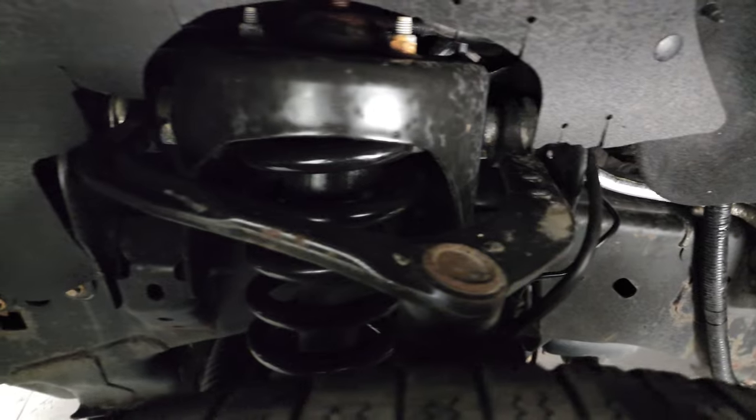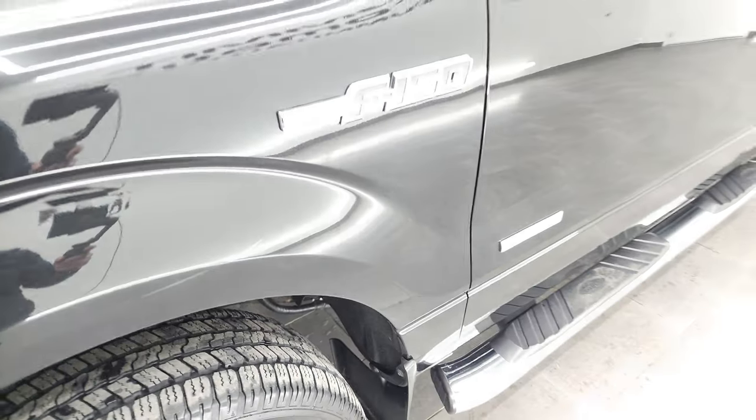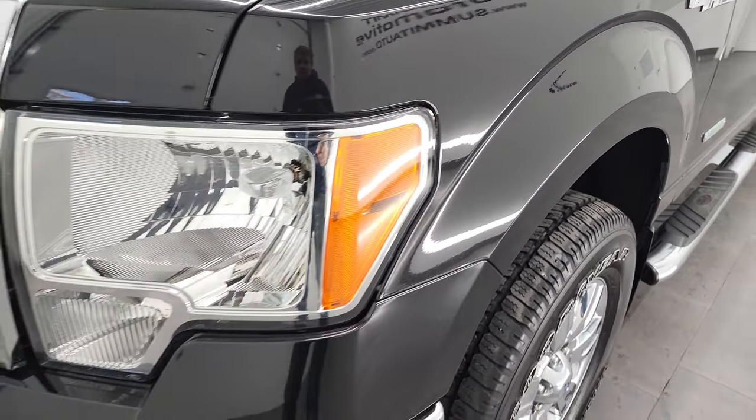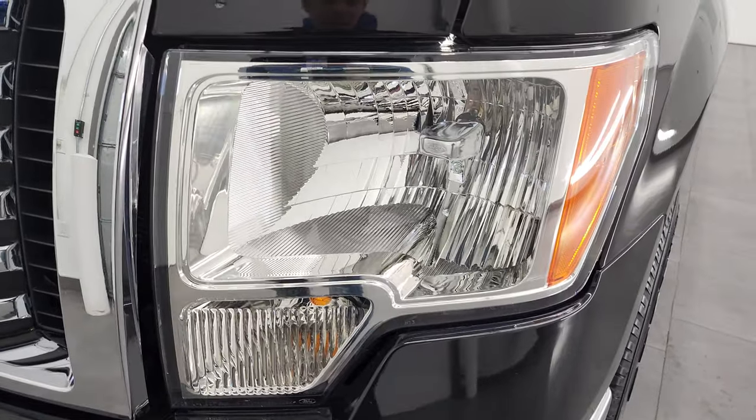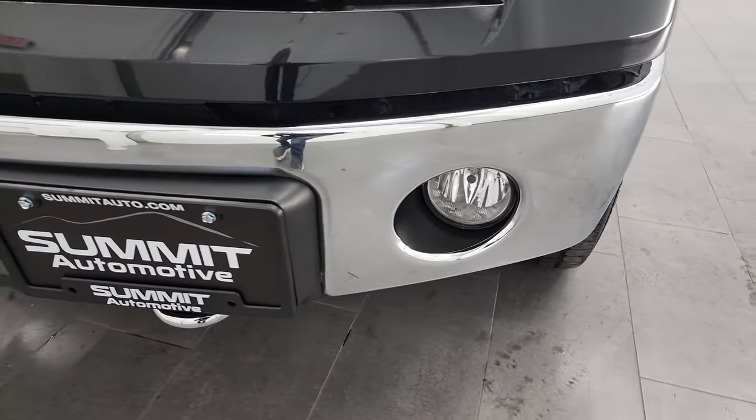Now keep in mind, this is a 2012, so it's 10 years old — look how clean that frame and underbody is. This is a one-owner, locally owned in Fond du Lac, Wisconsin, where we are located. Headlight lenses are nice and clear. Clean title history, clean Carfax — all that good stuff.